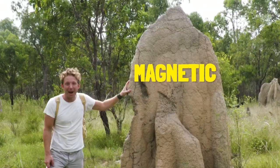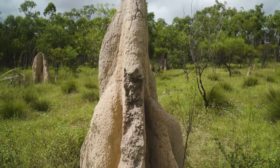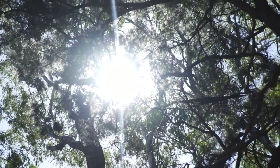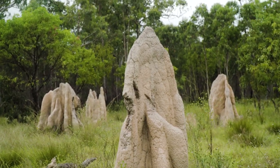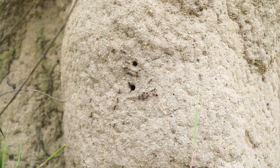This here is a magnetic termite mound that built this particular structure in order to keep it cool in the middle of the day. To do that, it's a very, very thin structure — when the sun is beaming hot, it's pointing on a very, very thin surface at the top of the termite mound. And in this environment where there's a lot of termite mounds, there's a kind of ecosystem that's created.